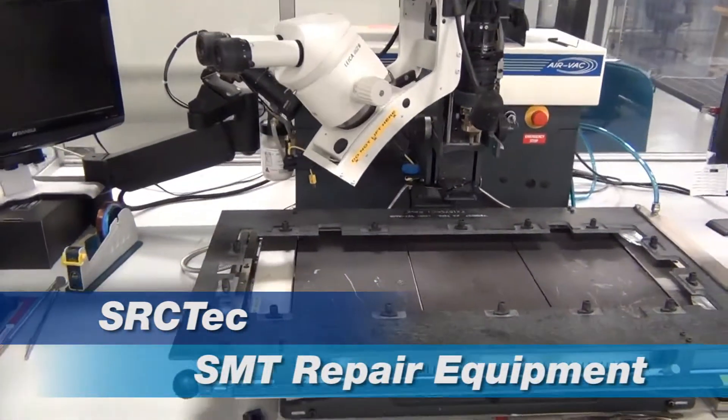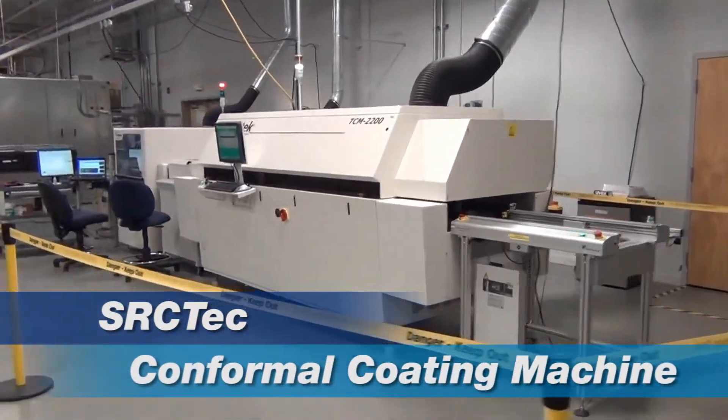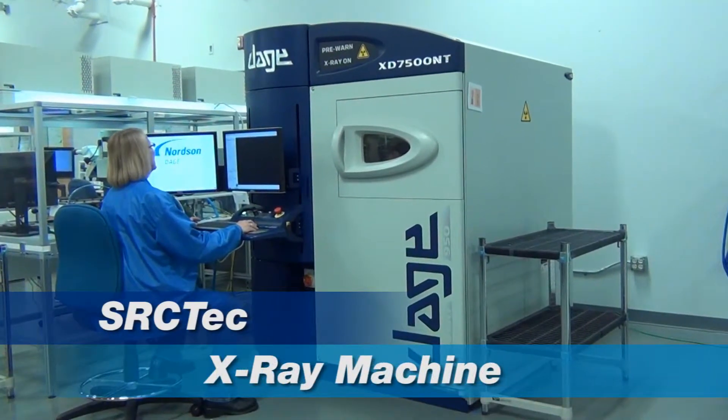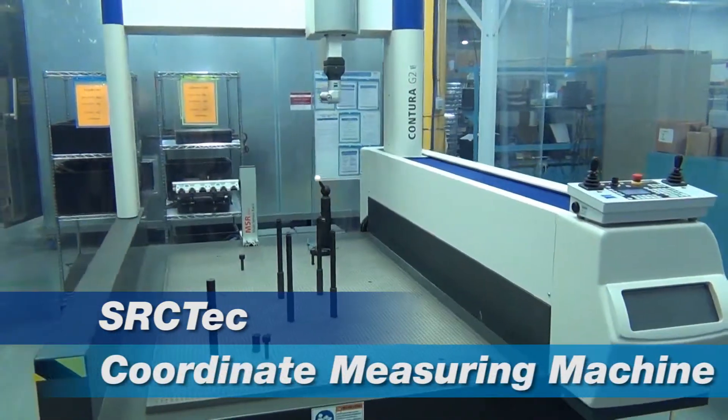We support customers who rely on us for turnkey built-to-print services and custom manufacturing. This includes test design, environmental qualification, and a host of specialized requirements for design and production of their products.